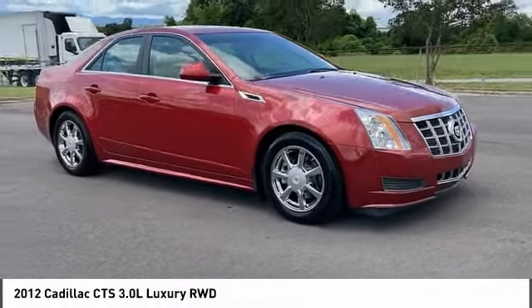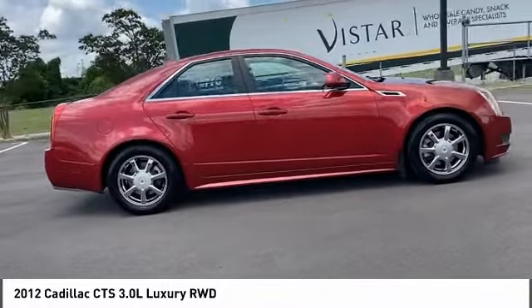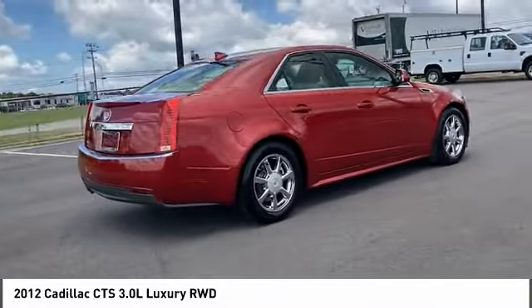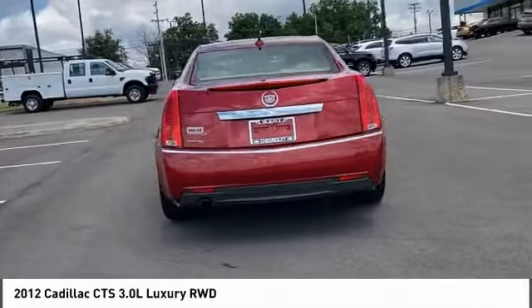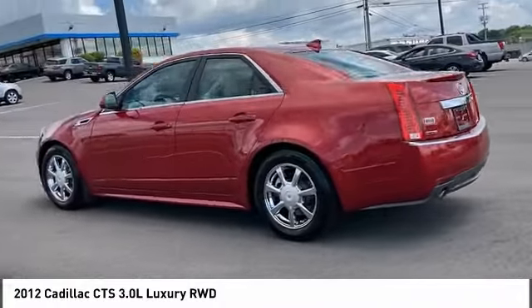Looking for the right vehicle? Check out the 2012 CTS. The CTS is a well-sorted blend of all-American style and European-inspired tuning with a cutting-edge design. The luxury CTS blends elegant styling, performance, and exceptional fuel economy.